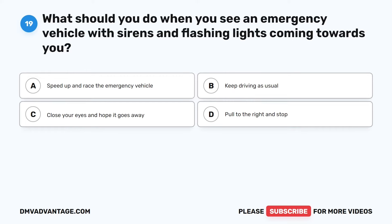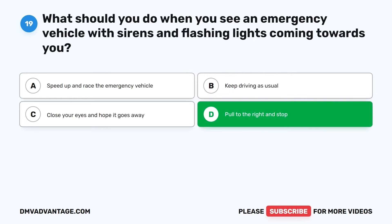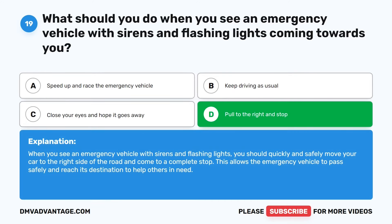Question 19. What should you do when you see an emergency vehicle with sirens and flashing lights coming towards you? The correct answer is D: Pull to the right and stop. When you see an emergency vehicle with sirens and flashing lights, you should quickly and safely move your car to the right side of the road and come to a complete stop. This allows the emergency vehicle to pass safely and reach its destination to help others in need.